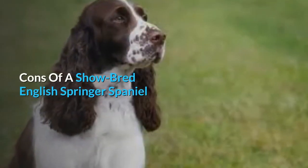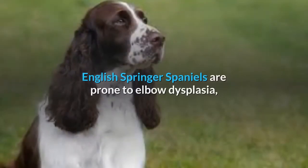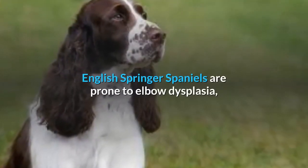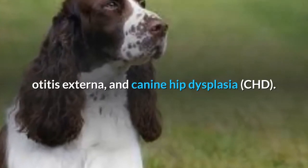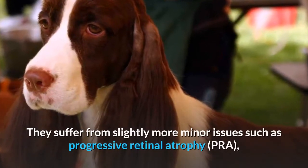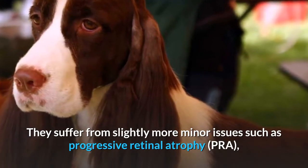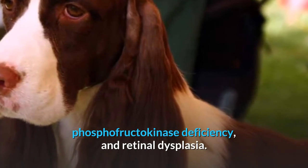Cons of a show-bred English Springer Spaniel — Health Issues. English Springer Spaniels are prone to elbow dysplasia, otitis externa, and canine hip dysplasia (CHD). They also suffer from minor issues such as progressive retinal atrophy (PRA), phosphofructokinase deficiency, and retinal dysplasia.